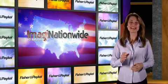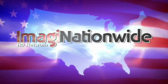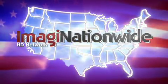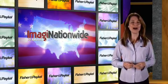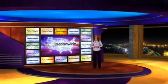Very nice, Mark. Thanks for taking the time to walk us through the latest from Fisher & Paykel. The Imaginationwide HD Network is made possible through a nationwide alliance of some 3,000 independent dealers from coast to coast with billions of dollars in combined buying power. Thanks for tuning in. We'll see you next time on the Imaginationwide HD Network.